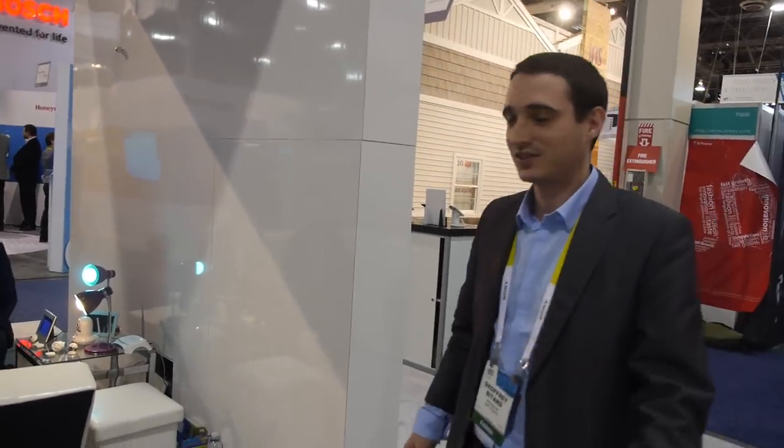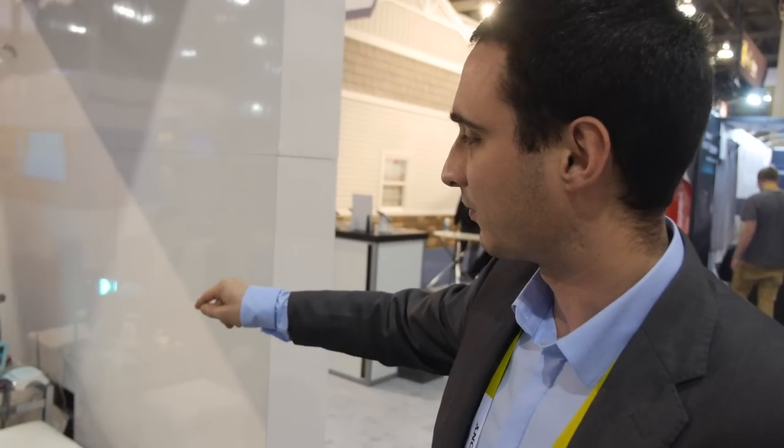Over at the smart home section, Archos is showing new sensors including a color-changing smart bulb and a smart plug — both using Bluetooth Low Energy. You can switch devices like lamps and heaters on and off and monitor everything from your phone. Jeffrey says this has been very popular, potentially one of their top sellers.